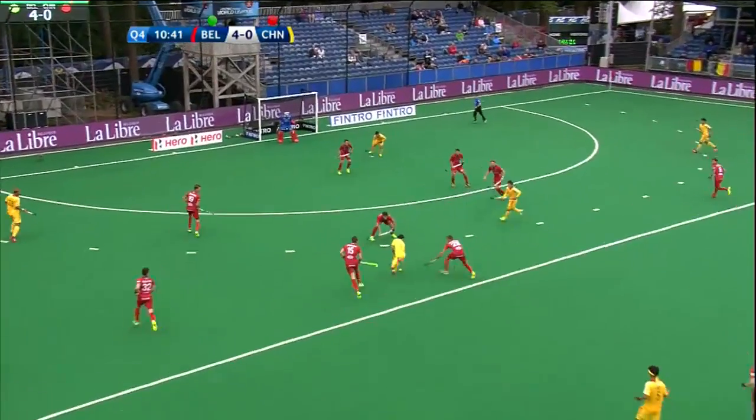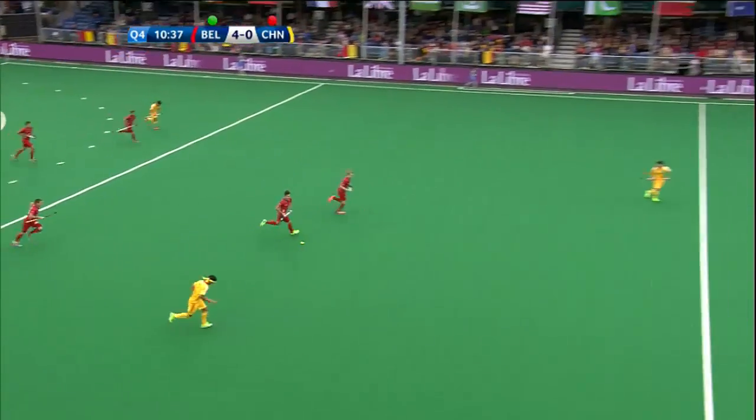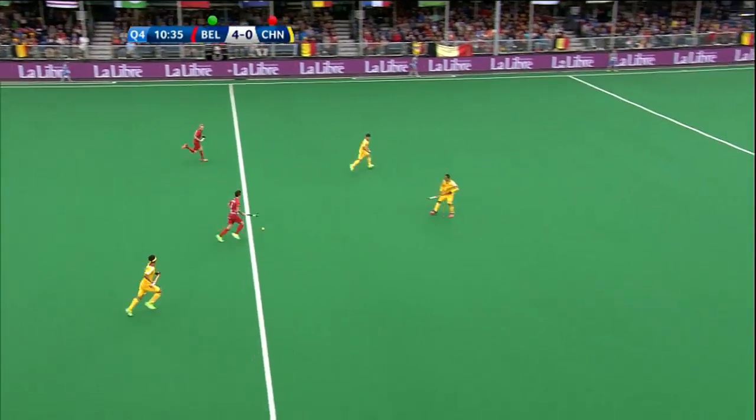Oh, lovely skill. Lu just tucked that back under the body. Belgium will come away with it. They can create a two-on-two here.